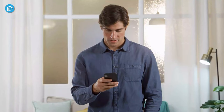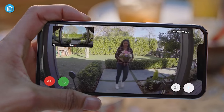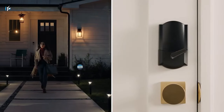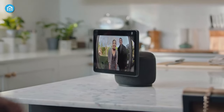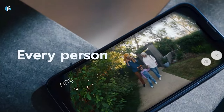By purchasing the Ring Protect plan, you can record all your videos, review stored videos for up to 180 days, and share videos. You can also pair with select Alexa-enabled devices for integration with custom voice announcements, as well as live video feeds on an Echo Show, Fire TV, or Fire Tablet for in-home monitoring.